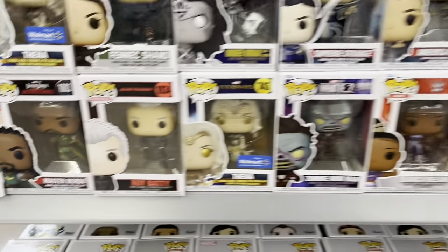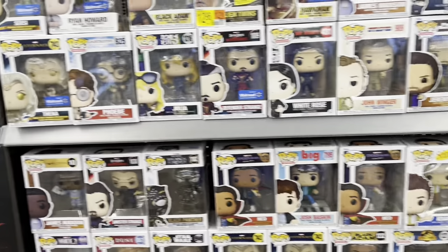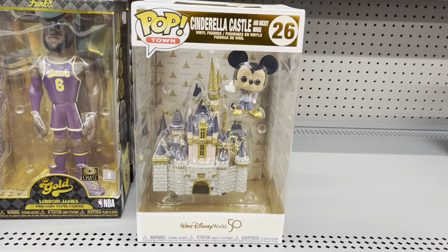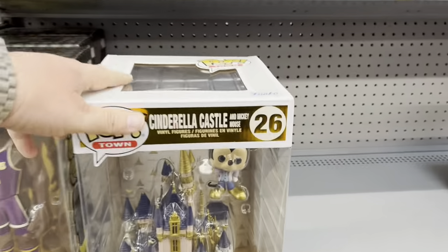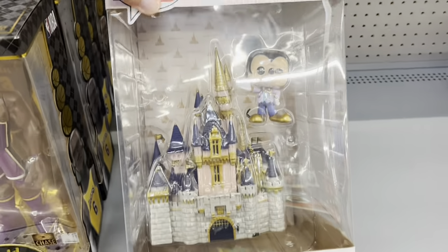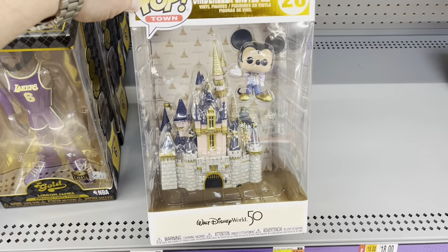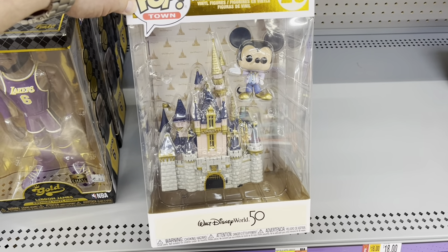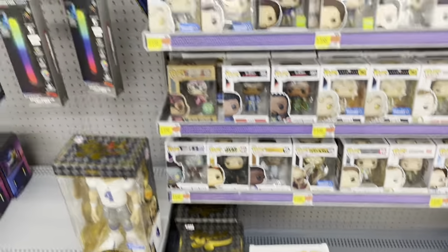Oh, we got Roy Batty from Blade Runner — cool. So we got a few new Pops showing up. I'd be remiss as a huge Disney fan if I didn't point this out — it is Mickey with Cinderella's Castle for the 50th anniversary of Disney World. I just noticed I missed that, so I wanted to share that with you.